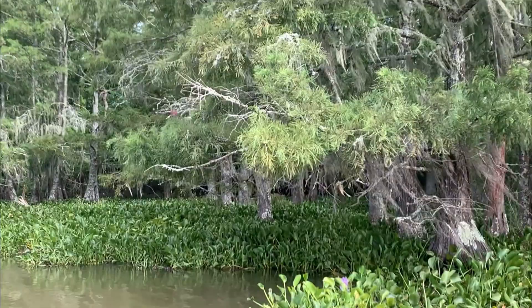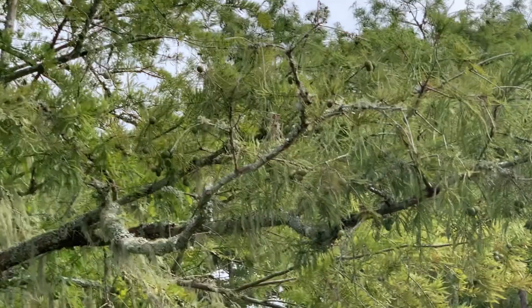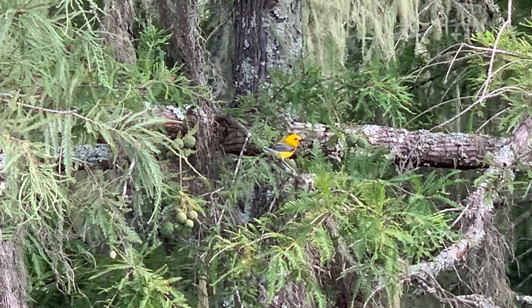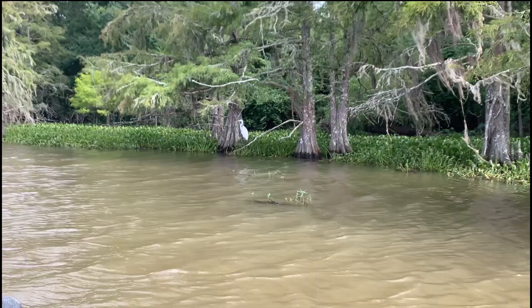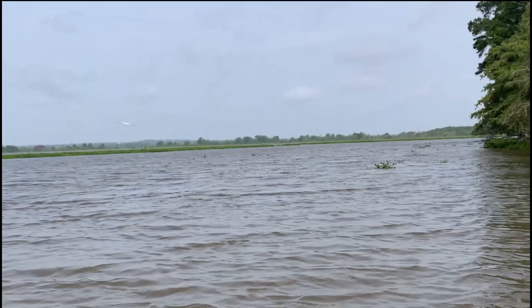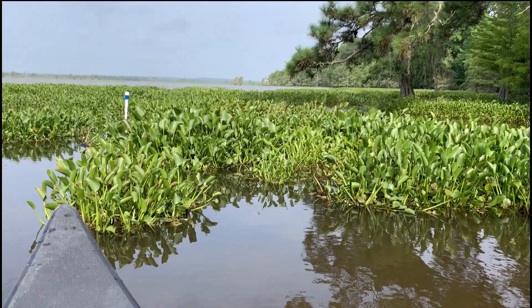As we left the cypress swamp for more open waters, the birds came out. Here is a cardinal hanging out with a red-headed woodpecker, also nicknamed a flying checkerboard. And this little warbler flashed in and out of view like the bright light of a firefly. We followed a great egret along the shoreline until he finally got fed up with our shenanigans and flew off for good.